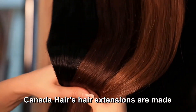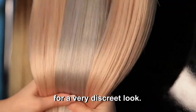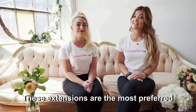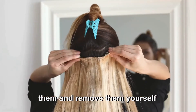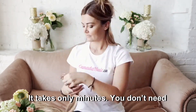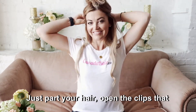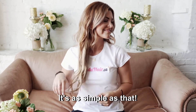Canada Hair hair extensions are made of quality hair, so they blend seamlessly with your own hair for a very discreet look. If you've never had hair extensions before, start with clip-in hair extensions. These extensions are the most preferred because you can install and remove them yourself whenever you want. It takes only minutes — you do not need special equipment or even a hair appointment. Just part your hair, open the clips already installed on the extensions, and attach them to your natural hair. It's as simple as that.